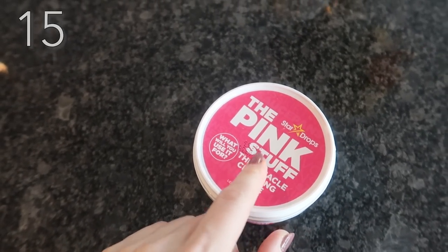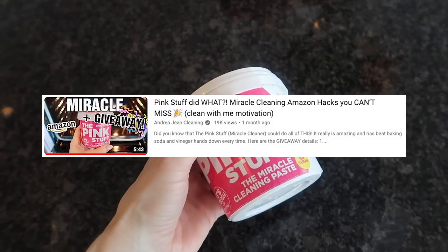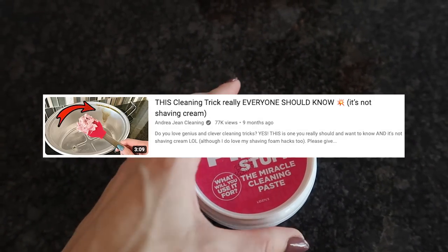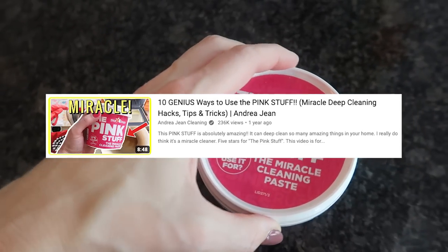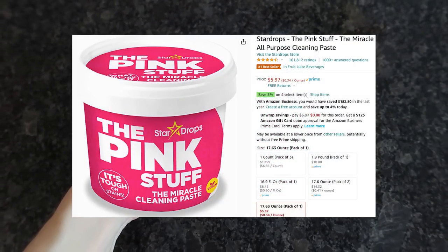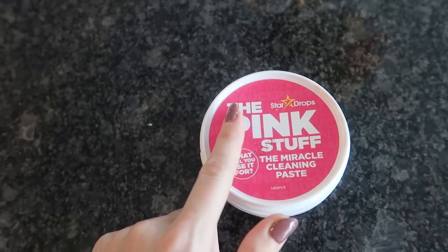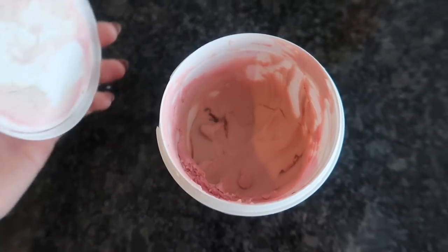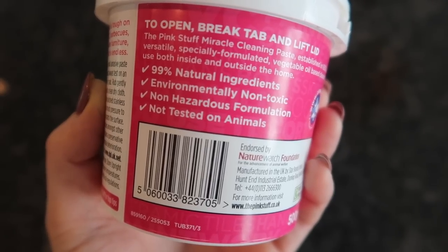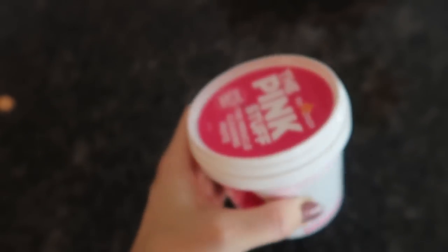If you've never used the Pink Stuff, you absolutely have to try it. I have several videos on this channel showing you how to use it in really cool and clever ways — I recently did a giveaway on it because it is so good. It is a bestseller with 157,000 reviews. It works better than Barkeeper's Friend, better than baking soda and vinegar. Look at how much I've used of this stuff. 99% natural ingredients, environmentally non-toxic, not tested on animals, non-hazardous formulation.